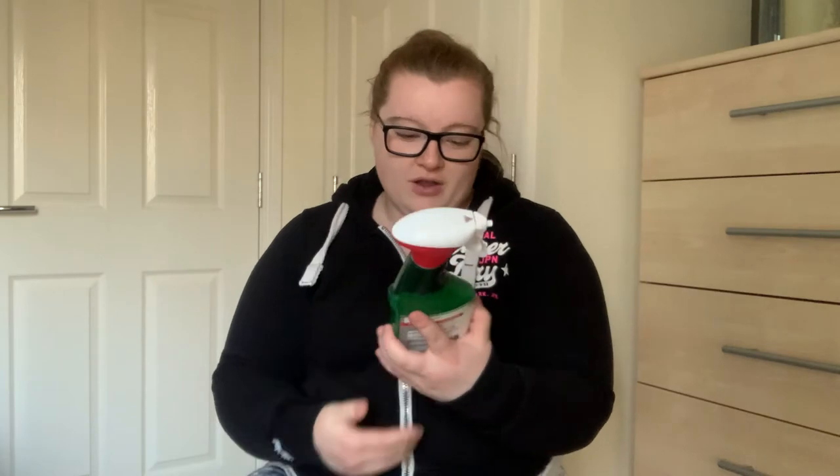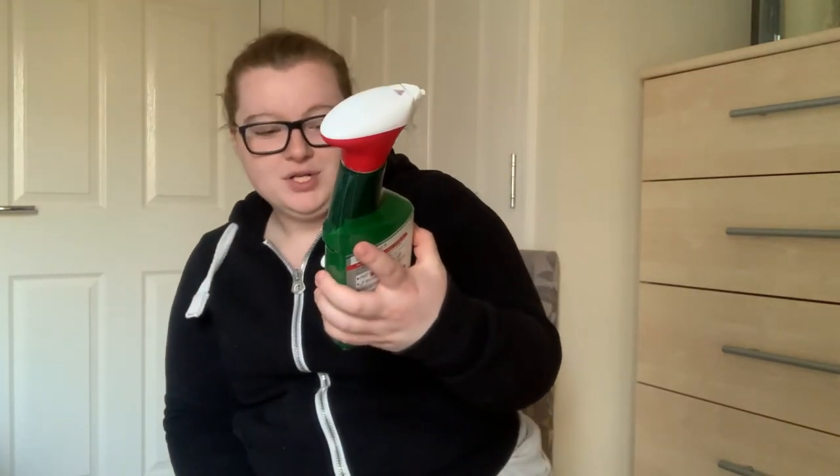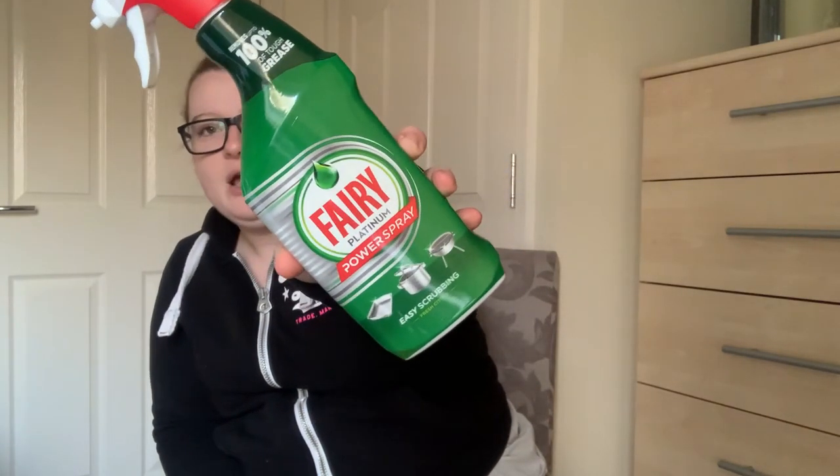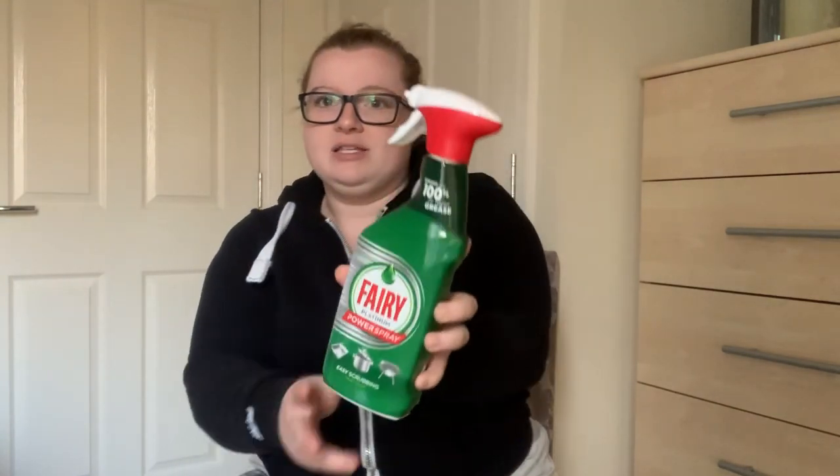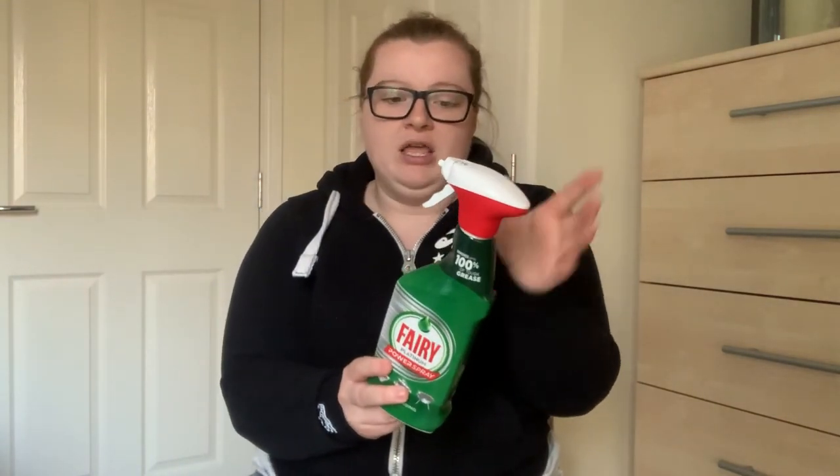Sticking with cleaning, I've seen this all over Instagram. I mentioned it to my friend and she was going to find it but didn't. I got the Fairy Power Spray for easy scrubbing. I'm going to try this on our pots and pans to see if I can save them and see if it works. It comes in this really nice trigger spray, so I'll add this to my cleaning cupboard.